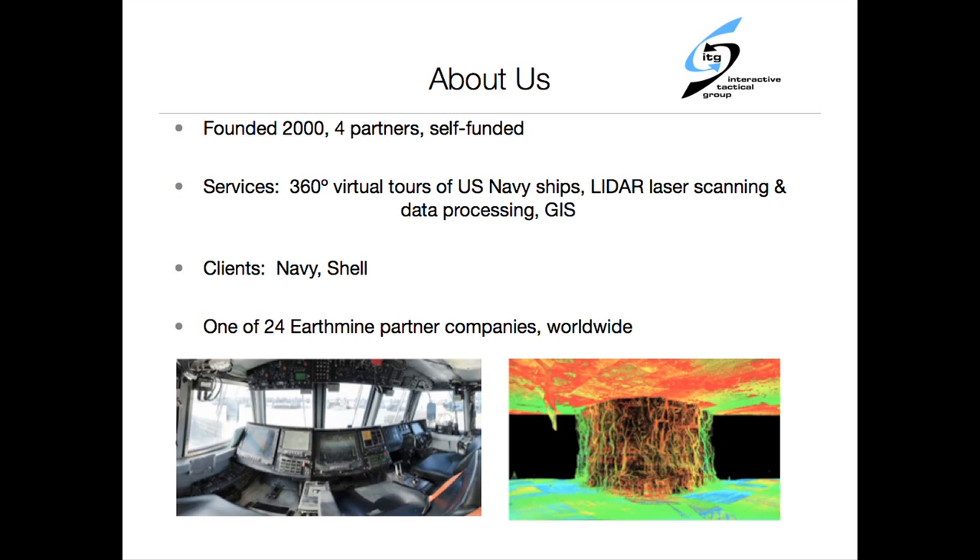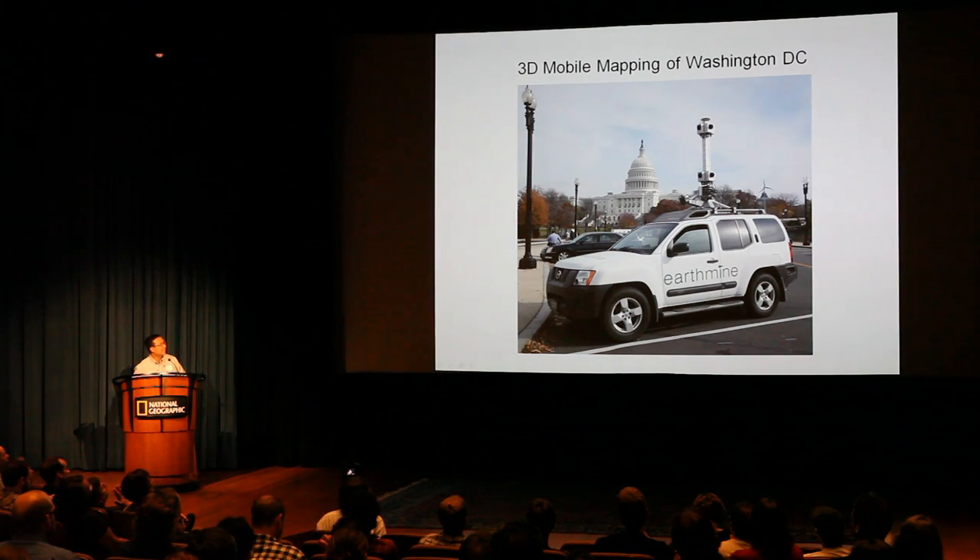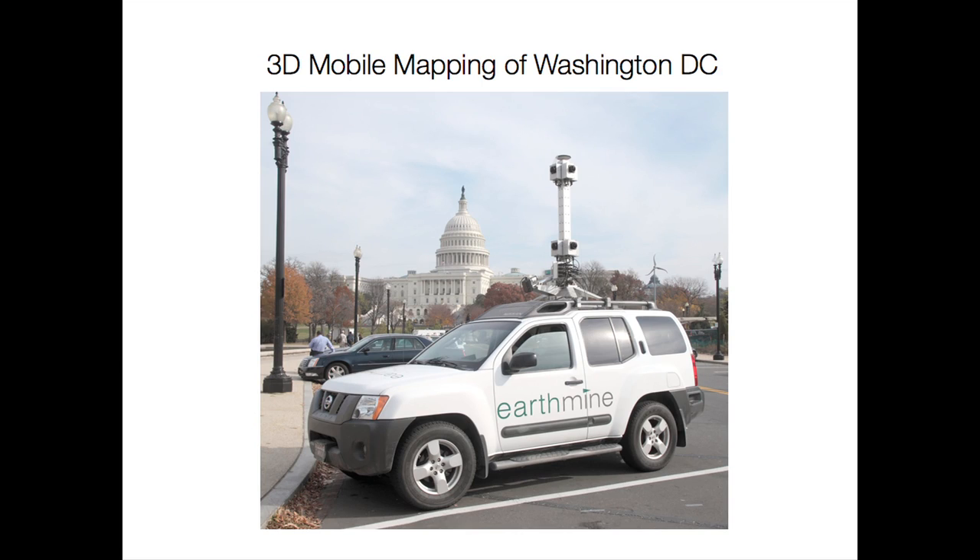We've done a lot of interesting things and worked with some interesting technology. One we're very excited about is EarthMine — it's 3D mobile mapping. This is the EarthMine vehicle. We drove it around Washington, D.C. around Thanksgiving — probably four days. It features a stereo camera array, GPS equipment, and takes a 360-degree picture every 10 meters.